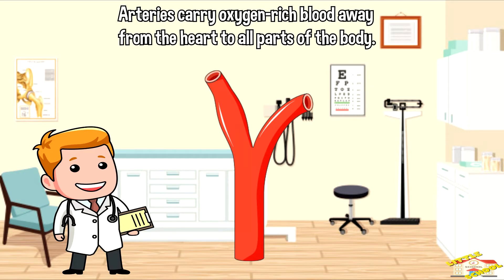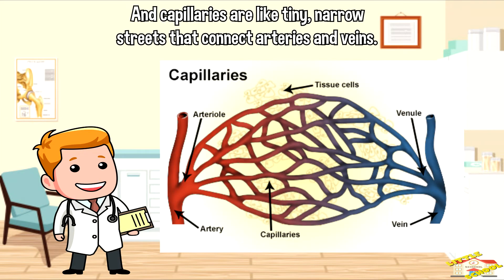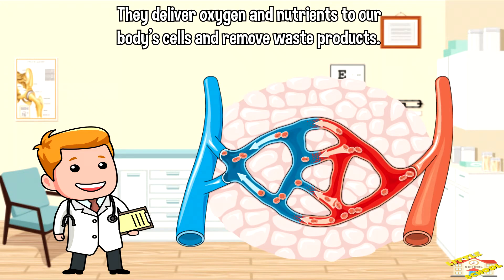Veins are like roads that bring oxygen-poor blood back to the heart. Capillaries are like tiny narrow streets that connect arteries and veins — they deliver oxygen and nutrients to our body cells.